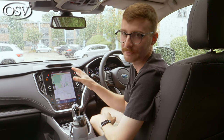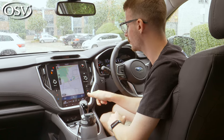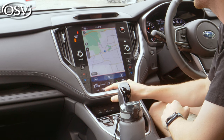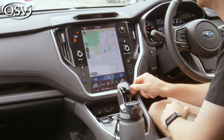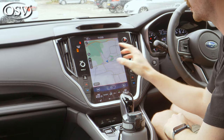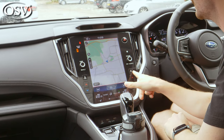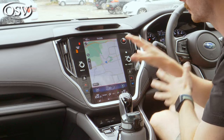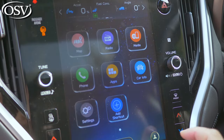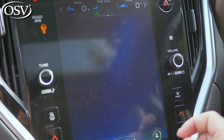Thankfully, not all climate controls are in the screen — there are physical buttons on the side to adjust the temperature. Air intensity, though, you'll have to dive into the display, and it can be a bit fiddly to adjust while on the move. But overall, I think the screen strikes a nice balance between physical and virtual controls. There are physical buttons for adjusting the volume and tuning the radio, plus easily clearing the front and rear windscreens. The more advanced controls are located inside the screen and are easily accessible as the layout is nice and clear.